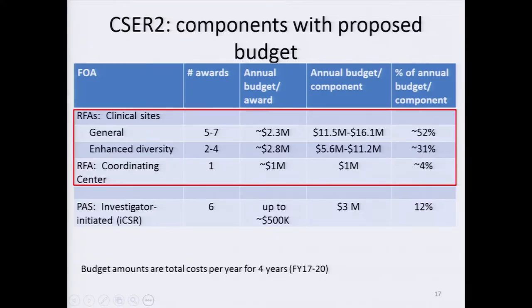For the general clinical sites, we're proposing an annual budget about the same as what current CSER sites are being funded at. The enhanced diversity sites would be given up to a 20 percent increased budget cap, and the coordinating center is proposed for a slightly higher budget than currently, to account for increased stakeholder engagement expectations and an additional consortium meeting. We are seeking support from other ICs for co-funding and have had some very encouraging discussions.